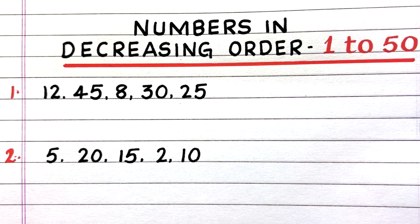Hello everyone. Welcome to my channel. In this video, I'll write a worksheet on numbers in decreasing order. Numbers will be between 1 to 50.